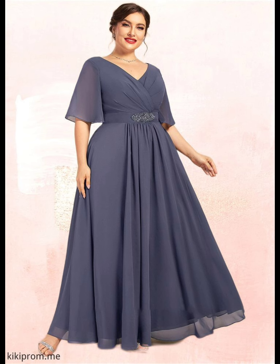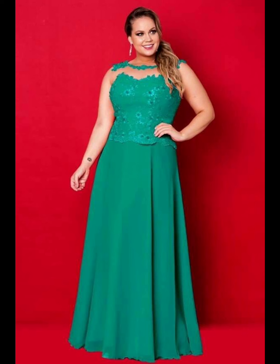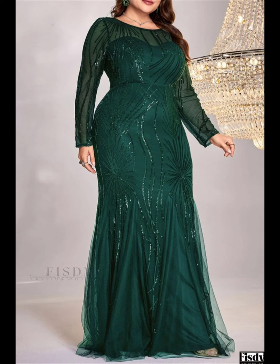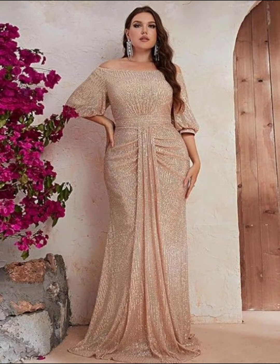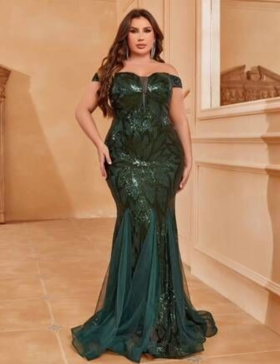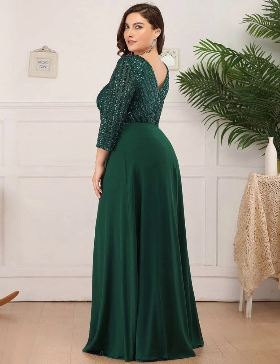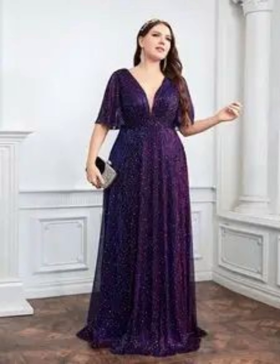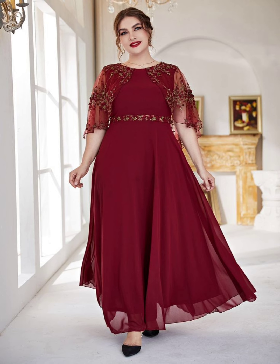When shopping, don't be afraid to try on different dresses and ask for opinions from your friends or family members. Remember, the most important thing is to feel happy and proud on your daughter's special day. Your dress should make you feel confident and beautiful, so you can focus on celebrating with your family and friends. Wear a dress that is comfortable, makes you feel happy, and helps you look elegant and decent.